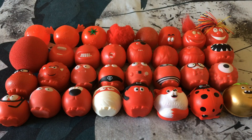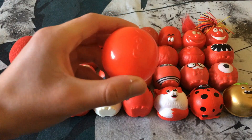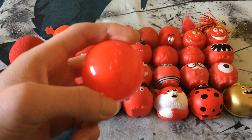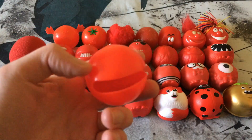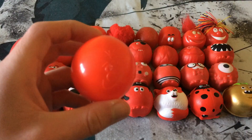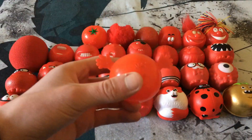The oldest red nose I have is the 1989 Harry Nose — the second red nose ever made. Pretty basic design, just a plain red nose with a simple face on it. This was back when the red noses were made out of plastic.